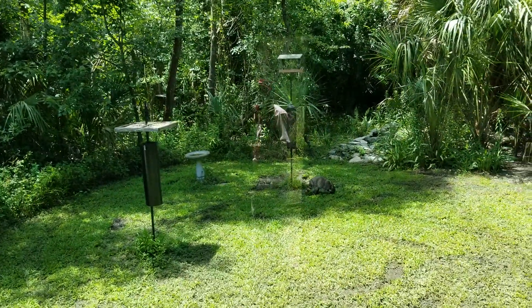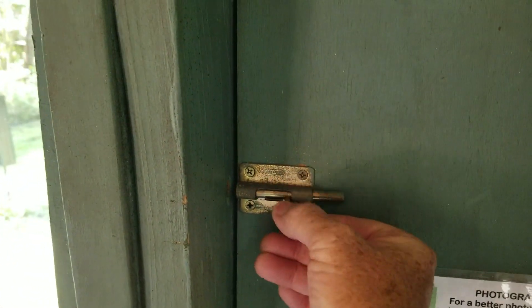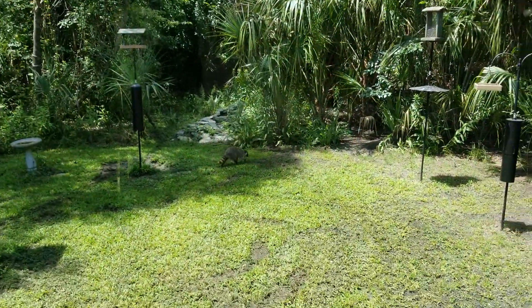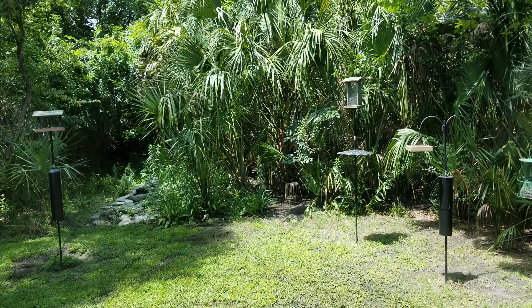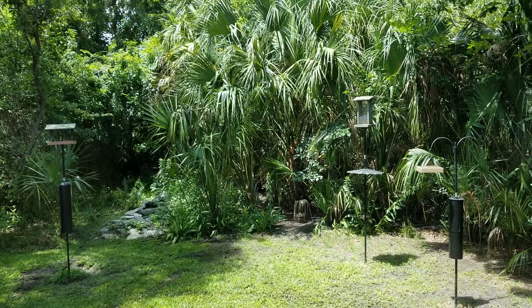And then if you need to, you can unlock this and open this and take a picture. So that raccoon decided he wanted to go off into the woods.